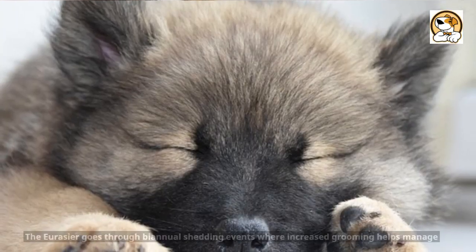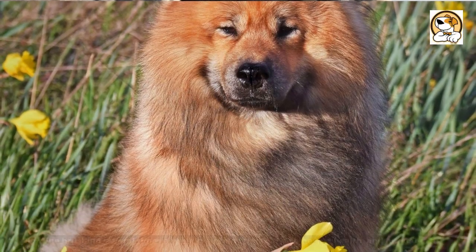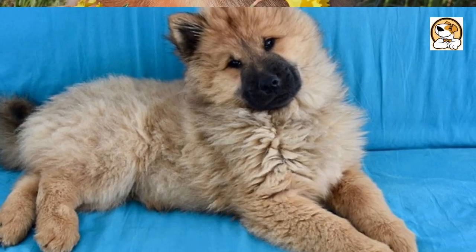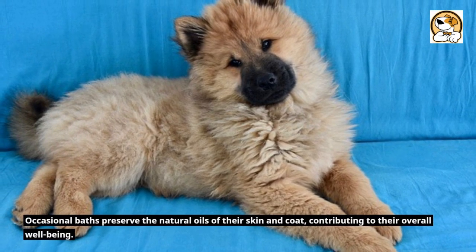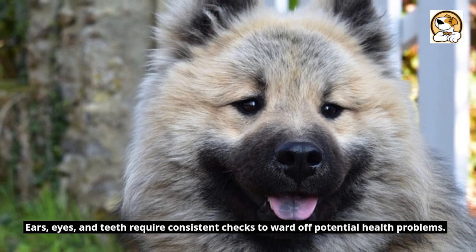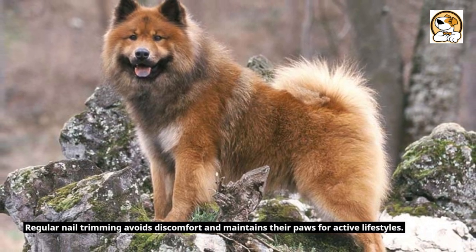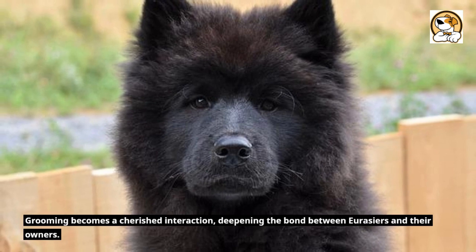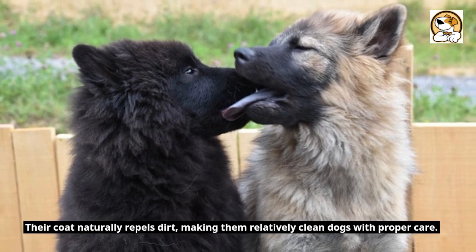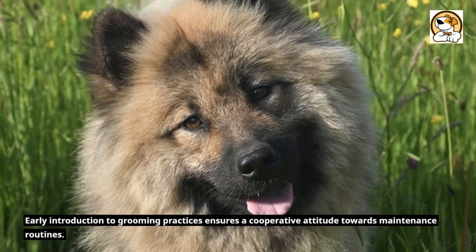Fact 9: Shedding and Grooming. The Eurasier goes through biannual shedding events where increased grooming helps manage the loss of their dense undercoat. Routine brushing several times a week maintains the coat's shine and health, and mitigates the spread of fur around the home. Occasional baths preserve the natural oils of their skin and coat, contributing to their overall well-being. Ears, eyes, and teeth require consistent checks to ward off potential health problems. Regular nail trimming avoids discomfort and maintains their paws for active lifestyles. Grooming becomes a cherished interaction, deepening the bond between Eurasiers and their owners. Their coat naturally repels dirt, making them relatively clean dogs with proper care. Early introduction to grooming practices ensures a cooperative attitude towards maintenance routines.